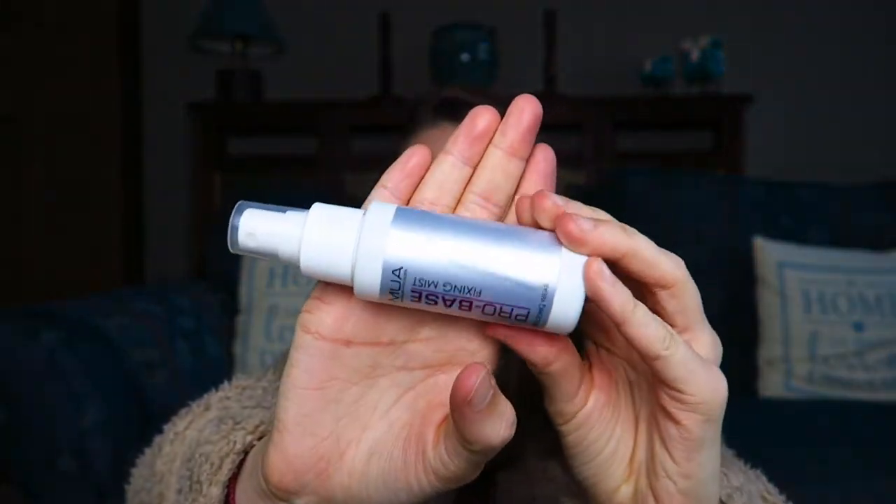For makeup items, I've got the MUA Pro Base Fixing Mist, which is a more controversial one. It's meant as a setting spray but I used it as a primer — I'd spray it onto my foundation brush and brush it onto my face before any other makeup, and it made my skin feel nice. But what I absolutely hate is the smell — it smelled disgusting, literally like sick. They really should amend the scent. This is a thumbs down and I would not rebuy.